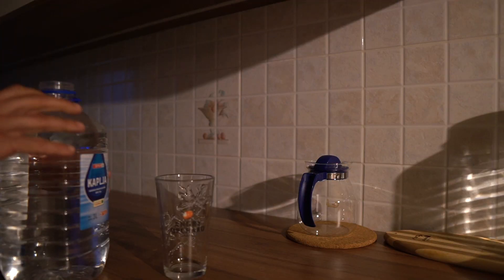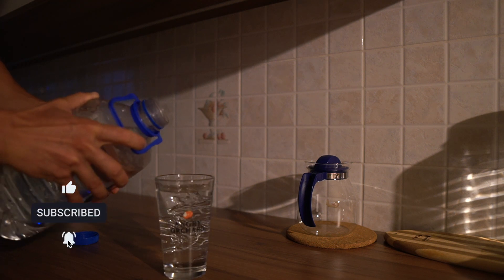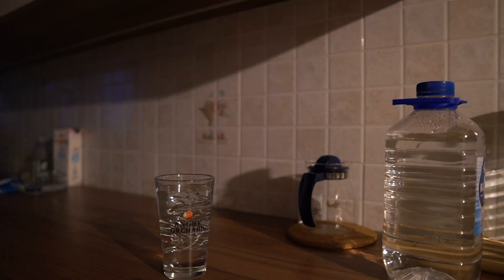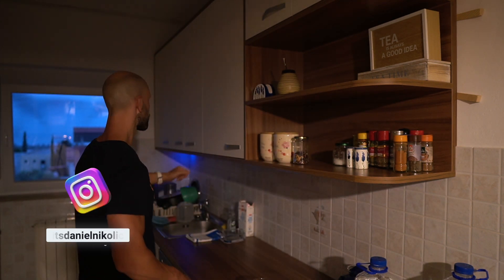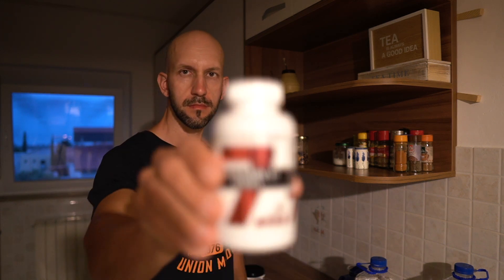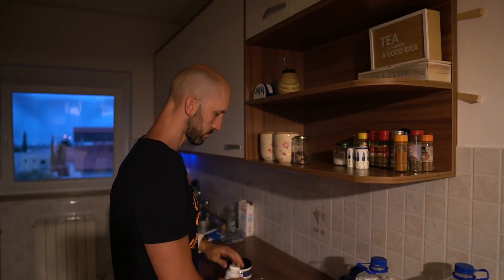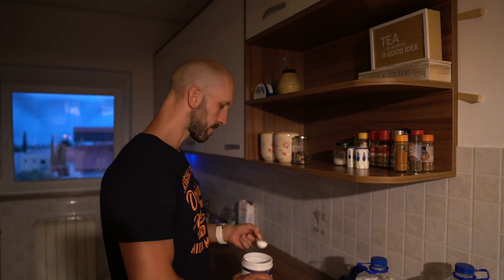After waking up and doing my things in the bathroom, I drink water — about two full glasses right when I wake up, because after six to eight hours of sleep I wake up dehydrated. Along with that I also take my supplements: vitamin C and creatine monohydrate. I take about 1000 milligrams of vitamin C and around three to five grams of creatine monohydrate.